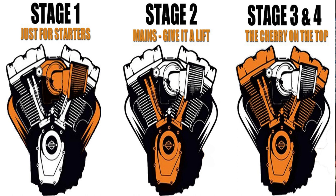Now Harley-Davidson may be a motorcycle company but they're also really good at marketing, and what they've done is take their performance parts and group them into all these different stages, which kind of helps you understand what you're buying when you go to put performance parts in your motorcycle.